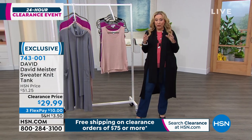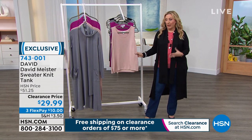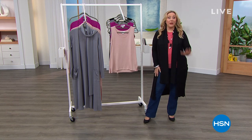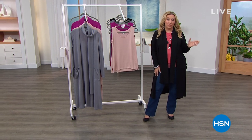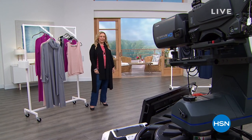We had a small capsule collection from David Meister — it was a treat and a joy. I did two shows with him, and now we've got these pieces on clearance. When we come back, we've got H by Halston — I only have two items, but stay tuned. Clearance items more right after this break.